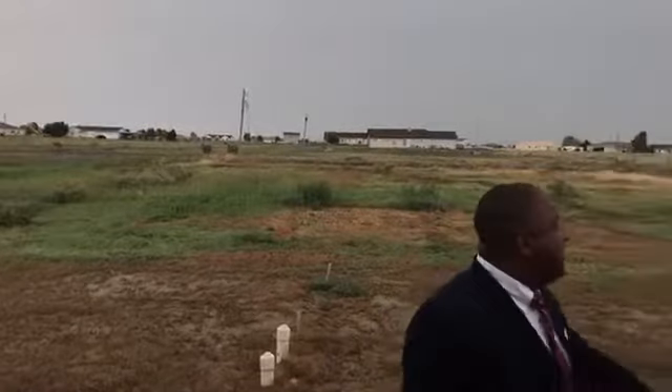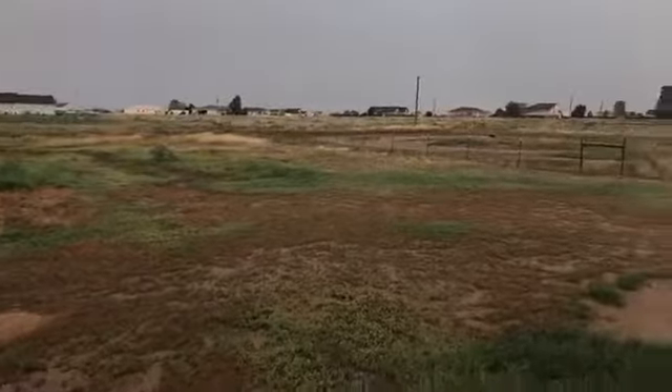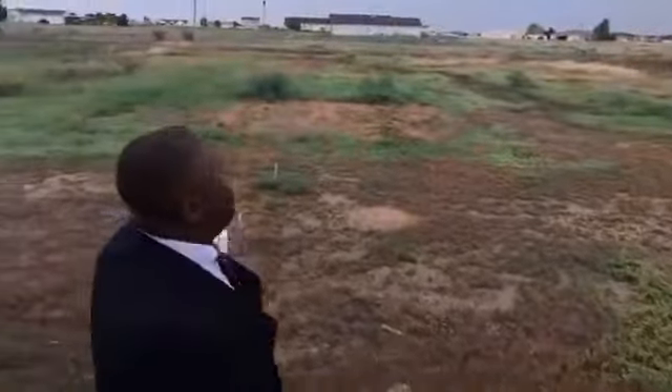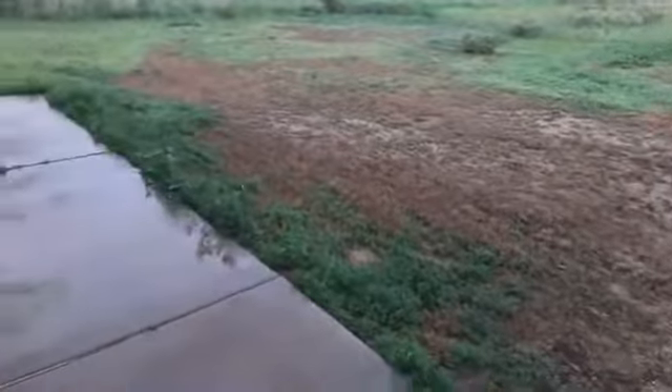We'll head out back quickly despite the rain — you have to see the one-acre lot. Here we are out back. You can see the lot line all the way to the fence, which is likely the end of your property. Plenty of space out here. Land is at a premium in Colorado Springs, but down here you get a whole lot more if you're into wide open spaces.